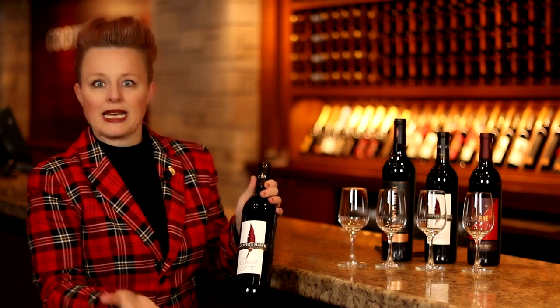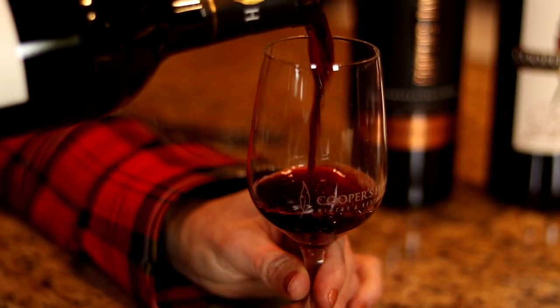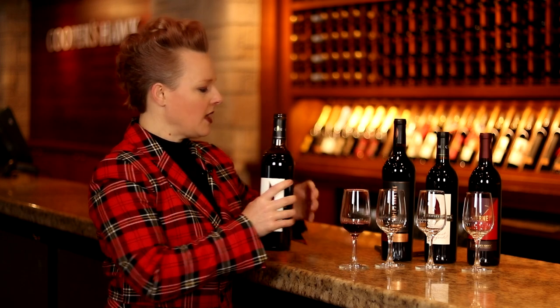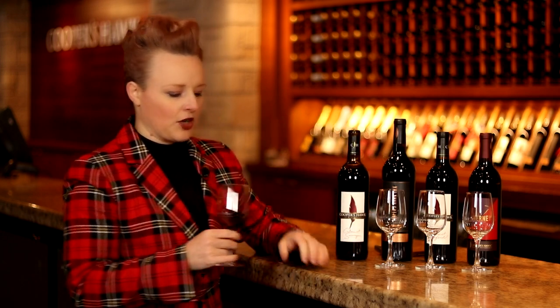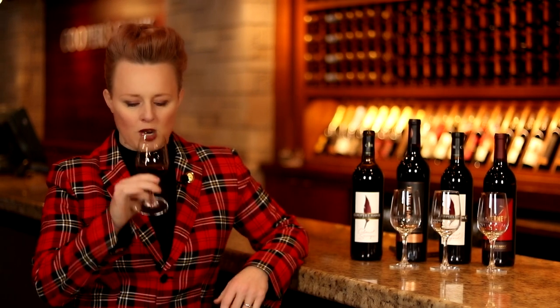This is our straight Cabernet Sauvignon. It really shows exactly what this varietal is all about — lots of black fruit, blackcurrant and black cherry, blackberry, and then you get this really wonderful note of a little bit of coffee and mocha that come through as well.